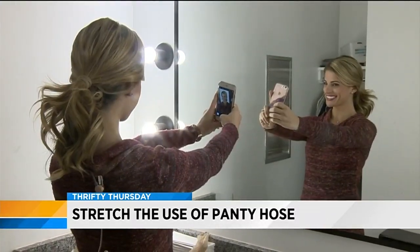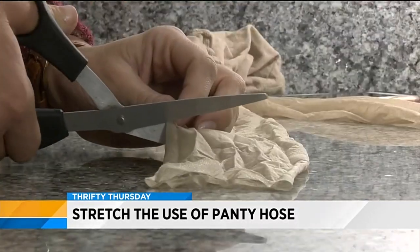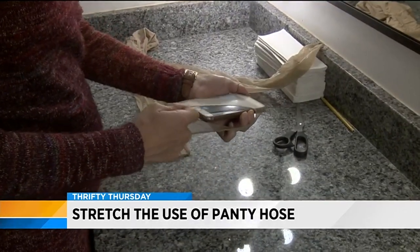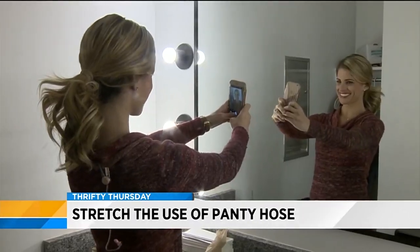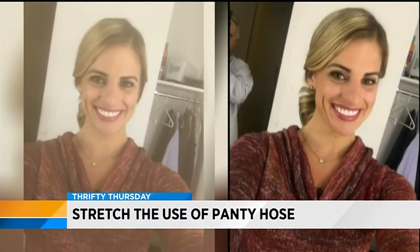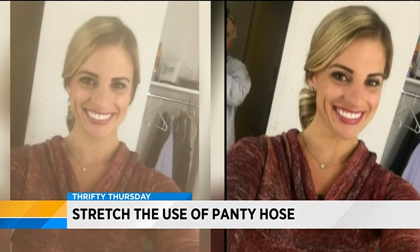And while it's easy to get photo filters on many apps, you can make your own with tan tights. Wrap a piece of the material around your camera lens for a cool vintage look on your photos. Look, what a difference it makes. It softens the look. It's like a vintage kind of thing. I like it.